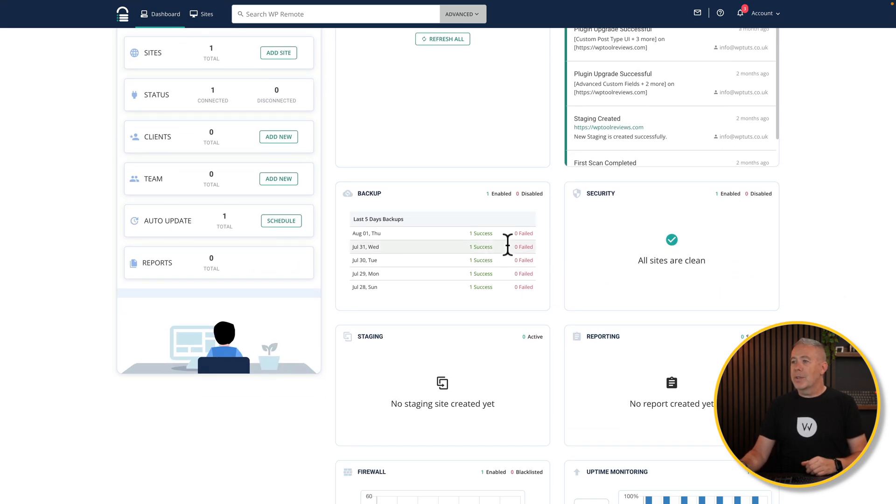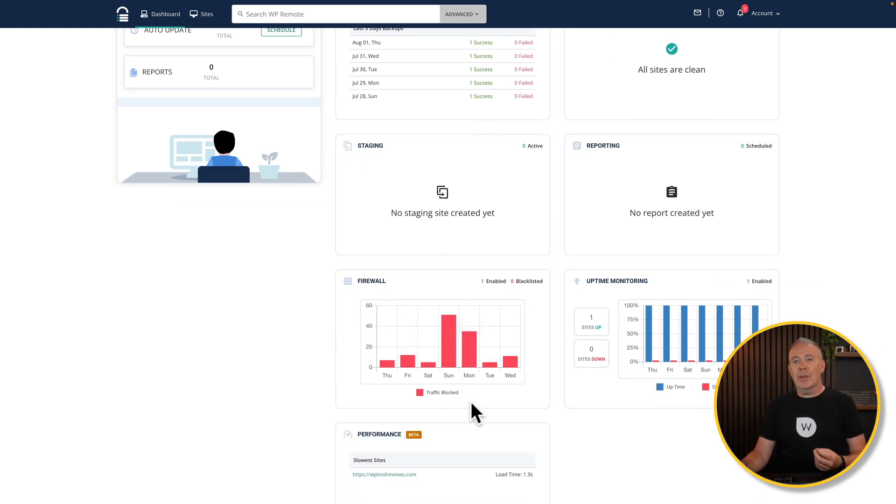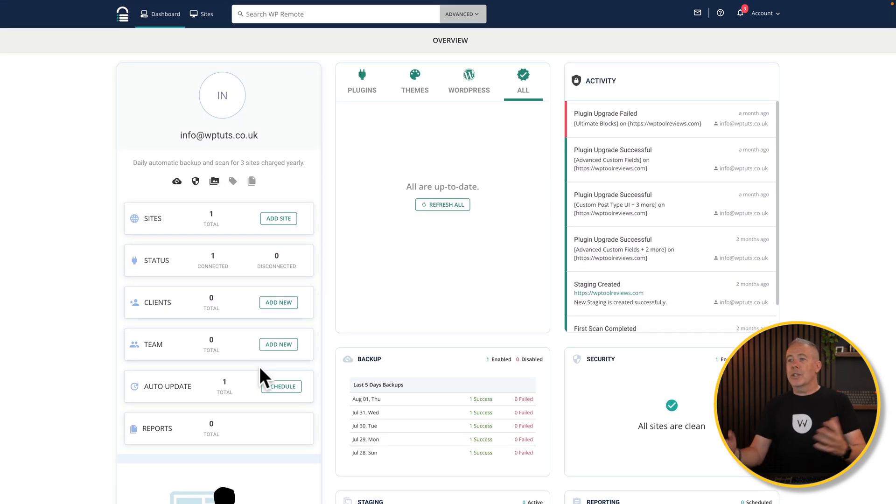Moving down, we've got information about the number of backups — you can set the duration for how long they stay, and how often backups run. Security shows one site enabled and everything looks good. We've got stage insights and reports, the firewall connected showing how much traffic has been blocked, and an overview of uptime in case the site has gone offline. There's also performance testing — I can see a load time of 1.3 seconds, so I can quickly spot any issues slowing my site down.